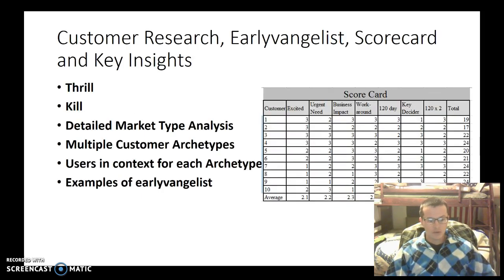With the customer research, early evangelist scorecard, and key insights, I was able to better brainstorm and detail my market type analysis to multiple customer archetypes, users and contacts for each archetype, and examples of early evangelists. The scorecard really helped me to get an idea of where these people were and to understand more of who I needed to work with. Early evangelists were the primary ones I really enjoyed working with and talking to — we had some good conversations.